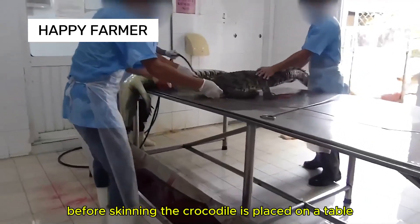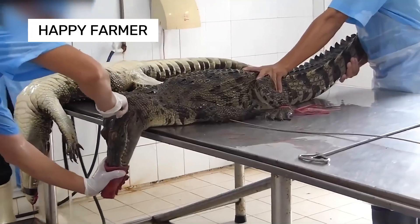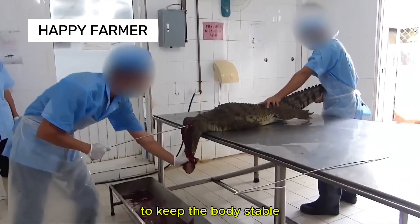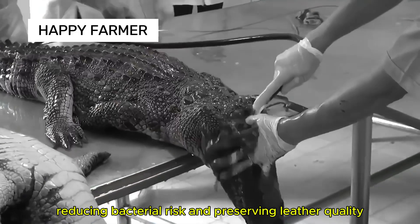Before skinning, the crocodile is placed on a table and a precise neck cut is made to ease the process. A metal pin is inserted into the spine to keep the body stable. Farmers spray water to remove blood, reducing bacterial risk and preserving leather quality.